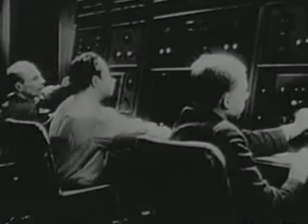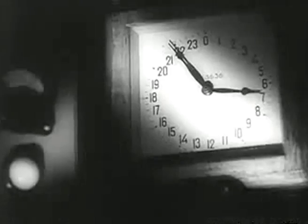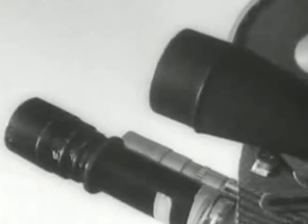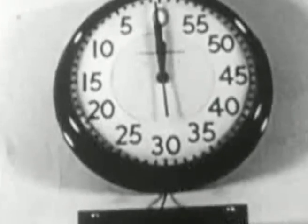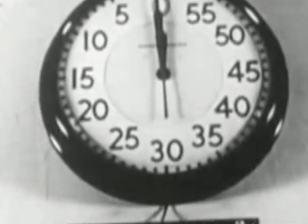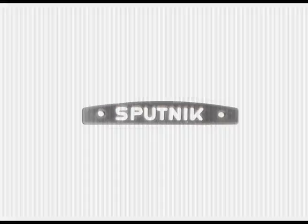Now only a few moments remain. All eyes fix on the clock. Photographers are taking their last shots. The hand reaches where to go. We are about to create a new planet that we will call Sputnik.